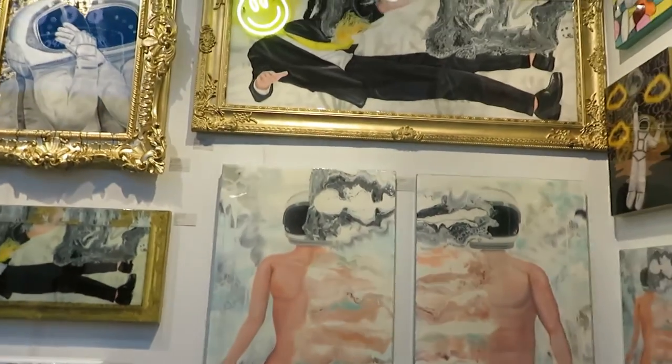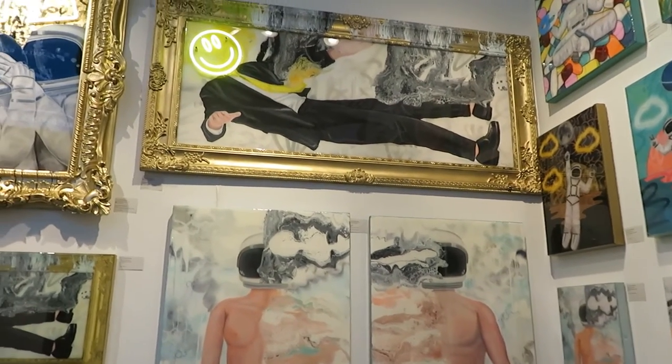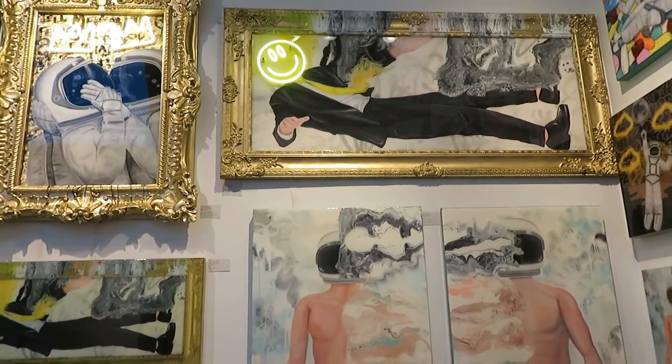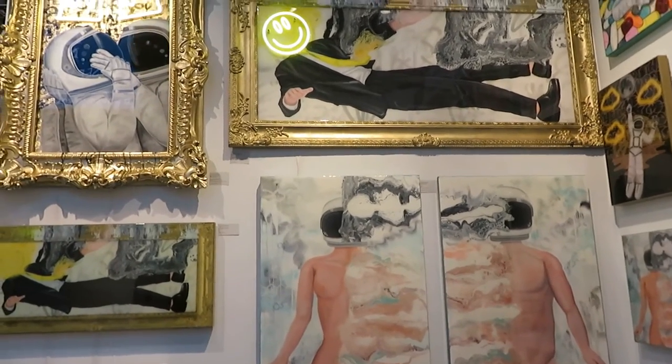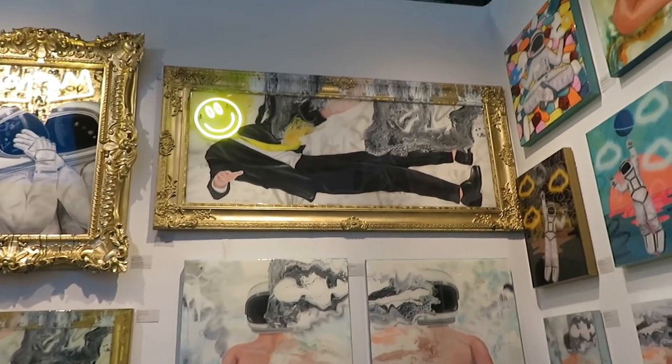Is this your first art expo? This is my first art expo. I've done quite a few different art fairs — I've done their sister show, Spectrum, down at Art Basel Miami in 2019. They actually sold out there, which was really awesome.